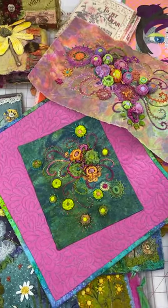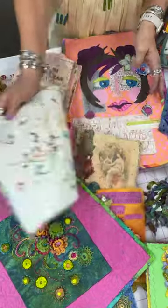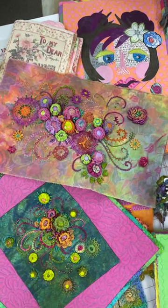A number of my pieces are named after Beatles songs. This one's Lucy in the Sky with Diamonds. It's just fun. This one's not finished yet, but it will be.